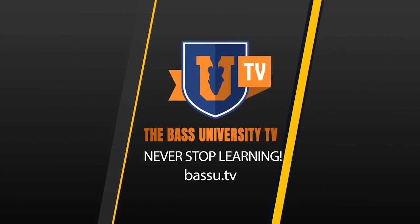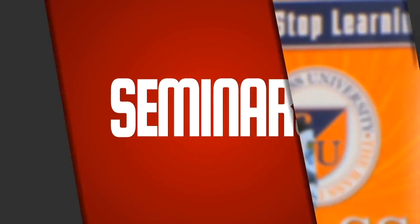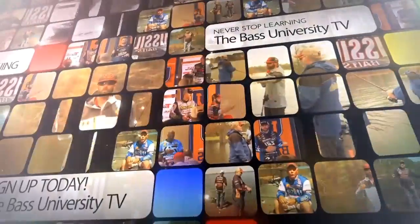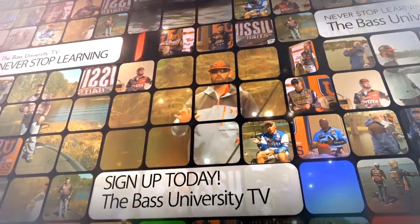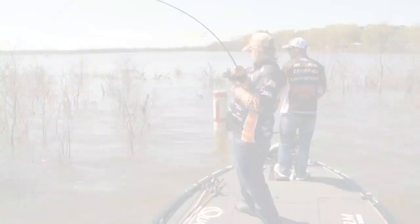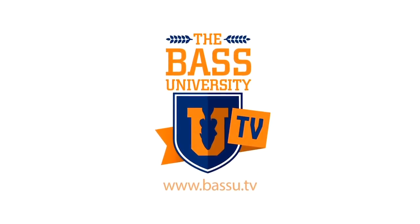Welcome to Bass University TV, an online video training course where you'll learn champion bass fishing techniques from pro anglers Pete Gluzak, Mike Iaconelli, and their special guests. From on the water to in the classroom, you'll learn sound techniques and strong fundamental bass fishing skills. Watch hours of video content on multiple topics at your own pace for a low monthly fee. Cancel at any time. Information is power in the sport of fishing — learn from the very best. Subscribe to Bass University TV today.